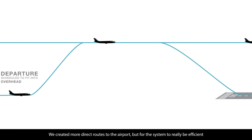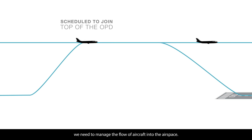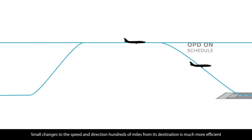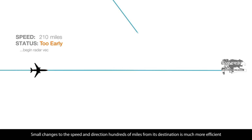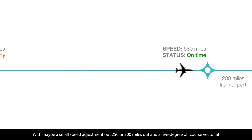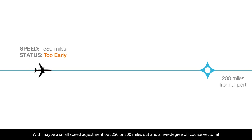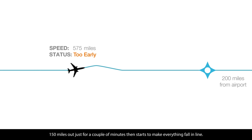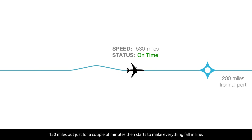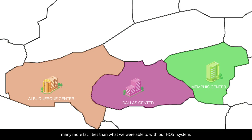We created more direct routes to the airport, but for the system to really be efficient, we need to manage the flow of aircraft into the airspace. Small changes to speed and direction hundreds of miles from its destination is more efficient than arriving to a traffic jam with aircraft circling the airport. With maybe a small speed adjustment 250 or 300 miles out, and a 5-degree off-course vector at 150 miles out for a couple of minutes, everything starts to fall in line. That technology with eRAM — our computer — is able to share that between many more facilities than what we were able to do with our host system.